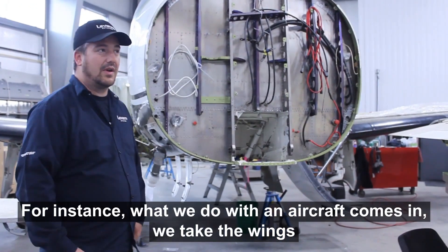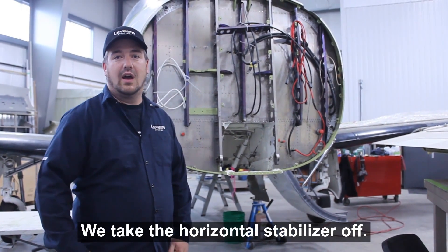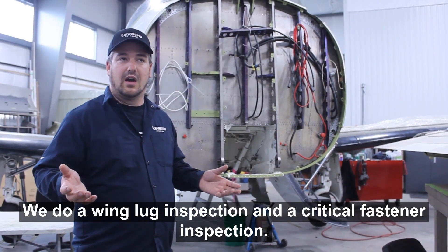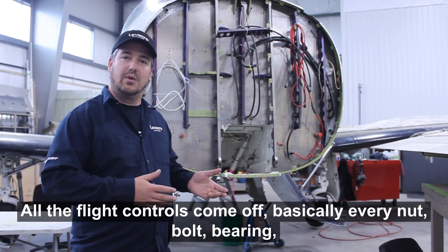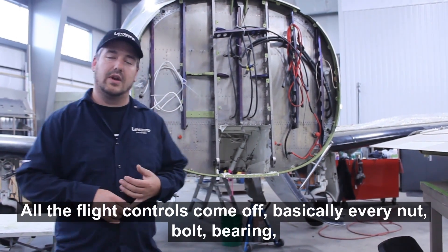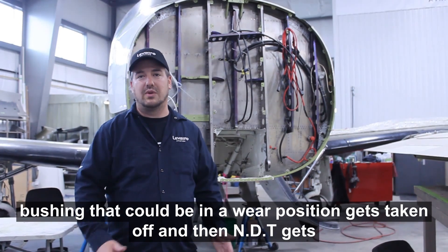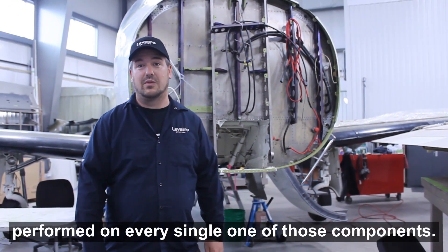For instance, what we do when the aircraft comes in is we take the wings off right away, we get it up on an LEP stand, we take our tail stabilizer off, we do our wing lug inspection and our critical fastener inspection. All the flight controls come off — basically every nut, bolt, bearing, and bushing that could be in a wear position gets taken off, and NDTs are usually performed on every single one of these components.